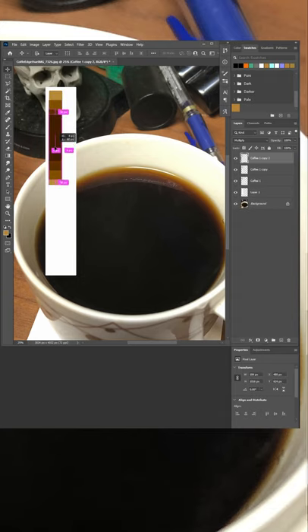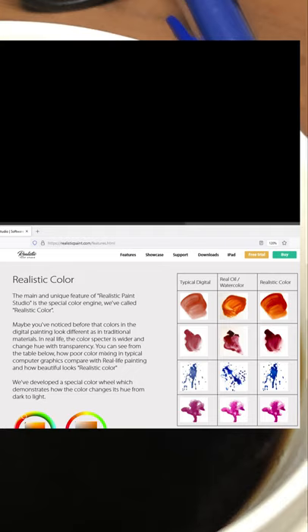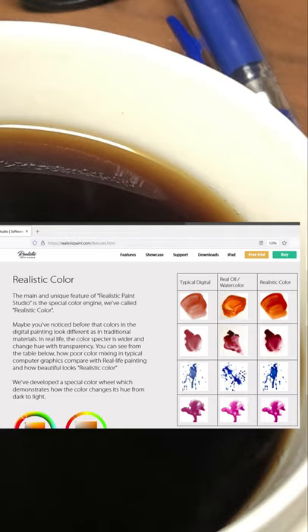The effect is similar to stacking sheets of colored cellophane. There's actually a painting app that captures this phenomenon — it's called Realistic Paint Studio. Pretty cool. I'd like to see more from these developers.